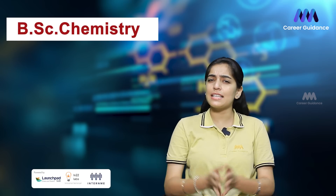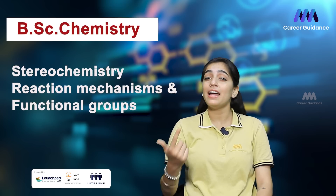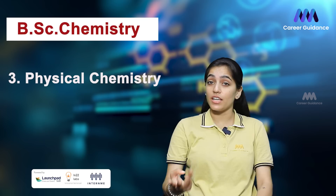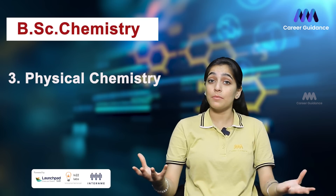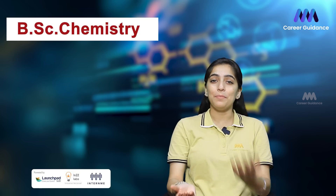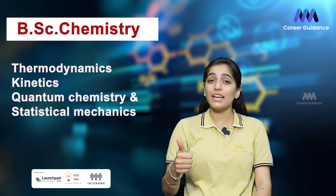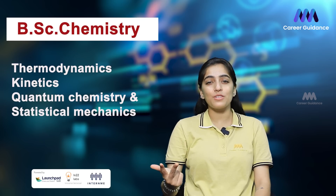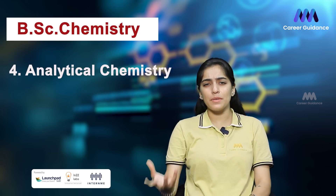The second subject is organic chemistry, which deals with the study of carbon-containing compounds including their structures, properties, synthesis, and reactions. Students explore topics such as stereochemistry, reaction mechanisms, and functional groups. The third subject is physical chemistry, which combines the principles of physics and chemistry to study the physical properties of molecules and their behavior under various conditions.